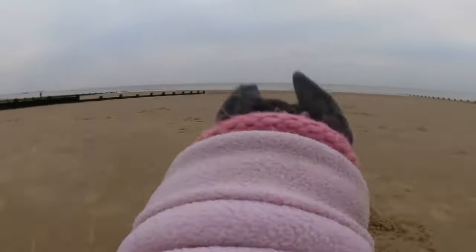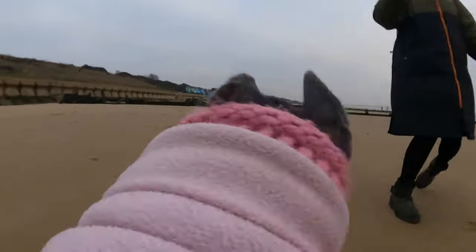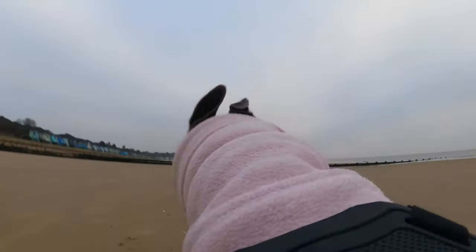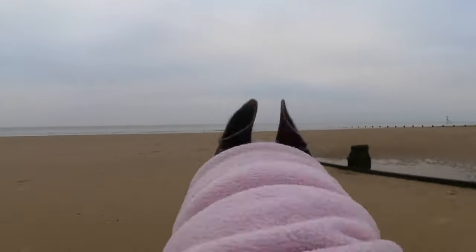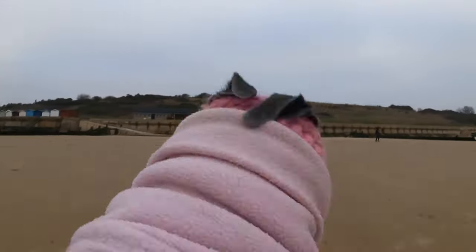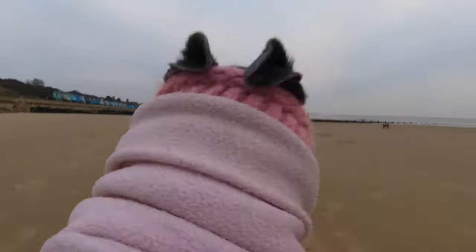She's wearing her GoPro camera today mounted on her harness, and you can see from her point of view what it's like for her to run on the beach. A few people have commented asking how it's so stable and not bouncing around. It's because we have a Max Mod lens on the GoPro 9 camera, which stabilises the movement and fixes the horizon line.